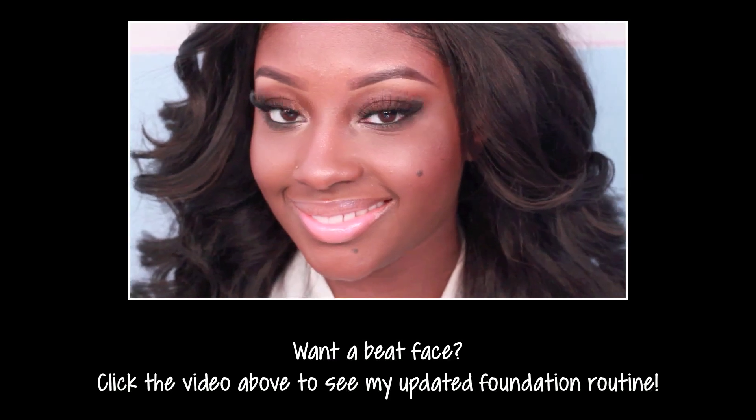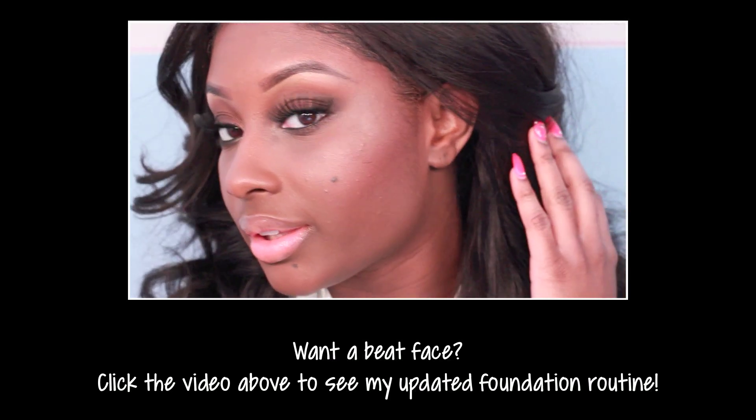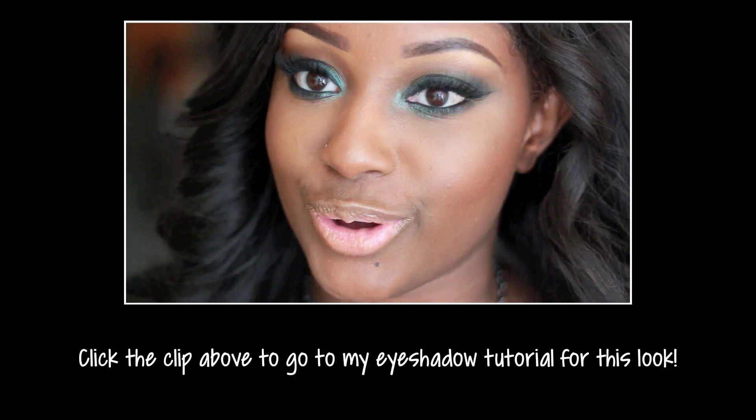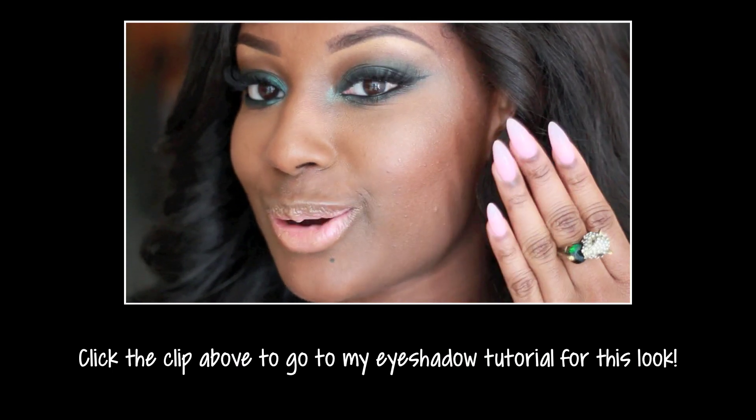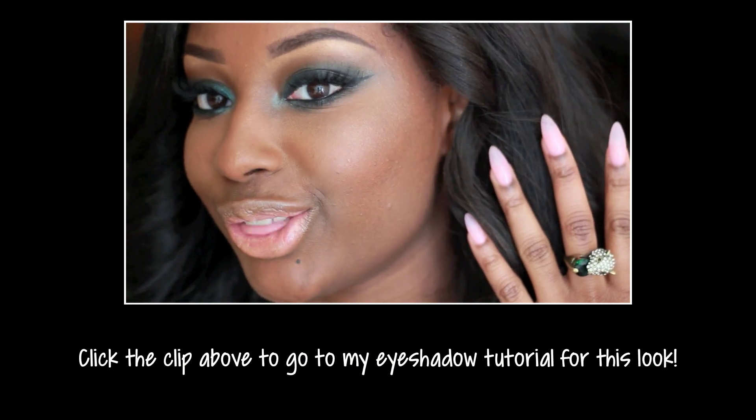If you guys want to see a review or tutorial using any of the products I shared in this video, definitely let me know in the comments. If you enjoyed this haul, thumbs up the video. Don't forget to enter my giveaway on Instagram — you can only enter until the end of the day on the 28th, 11:59 PM Eastern Standard Time. Follow me on Instagram and enter the giveaway; I'll have my Instagram link down below. Thank you guys so much for watching — I love each and every one of you. Also, I already know somebody is going to ask about a tutorial for this makeup look — I'll link it down below. And the nail color I'm wearing today is OPI in Heart Throb. It's beautiful!